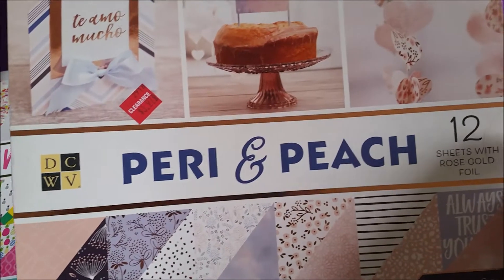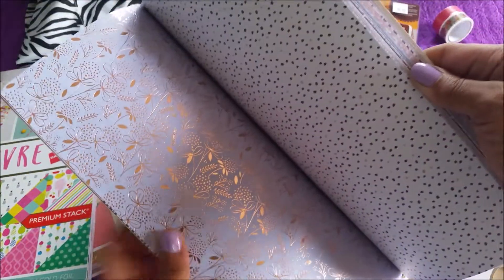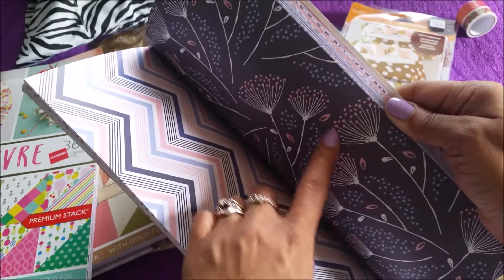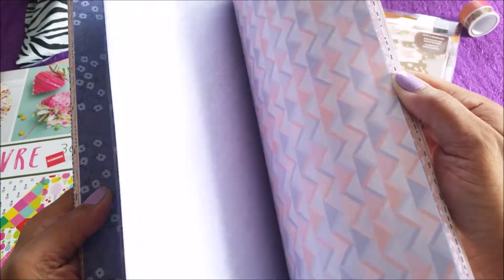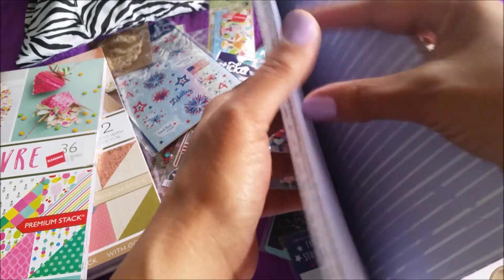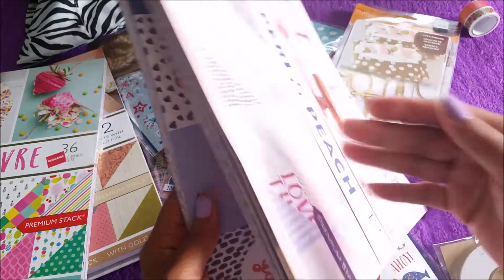I had to get this one — peri and peach, like a periwinkle. This one looks like this... oh look at that page right there, this paper is killing me! Oh look at that — this goes with my nail polish! And there are the cutouts — I always like to see the cutouts. Yes, gold foiling! Yeah, very pretty.